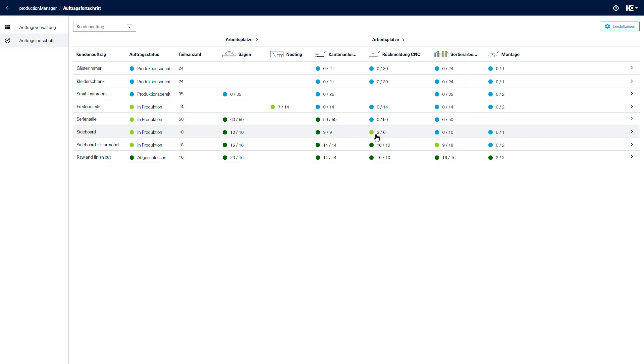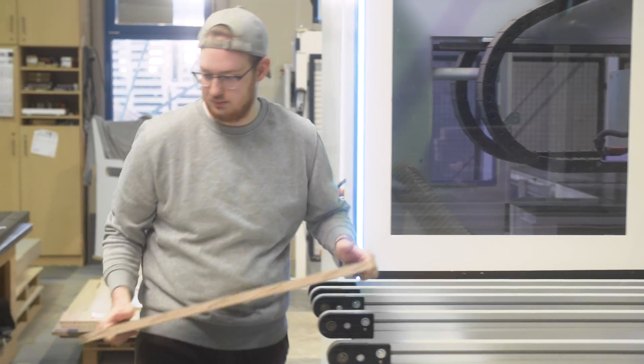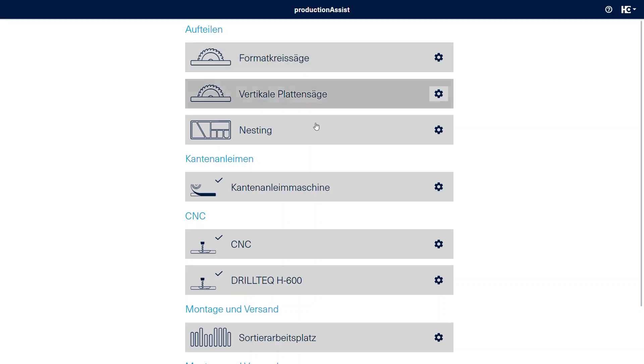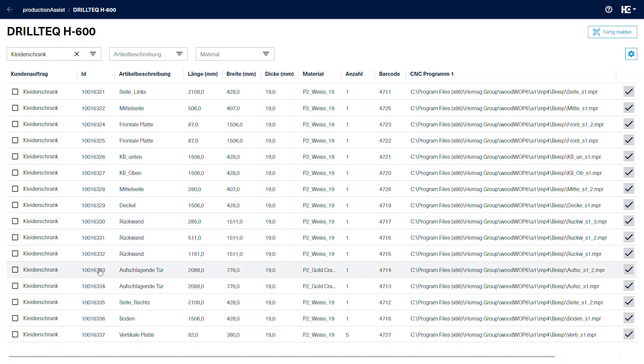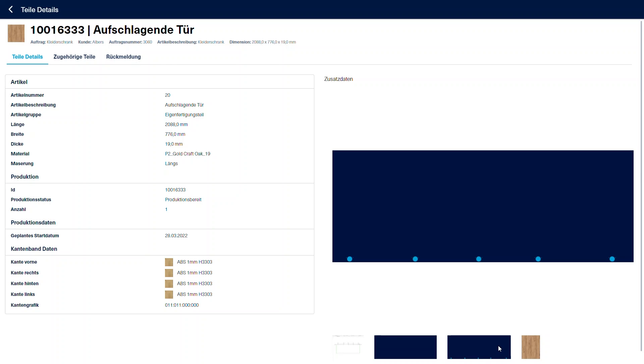This is a huge advantage. All employees have the current status. They see changes. We can directly see where a component or the order is. We can control that wonderfully with it now. We use Production Manager in the entire plant, which means that every employee is equipped with a tablet, where we have already set which parts should arrive next at the employee or at the machine via pre-filter functions, so that he knows what comes next and can check these parts in or out again.